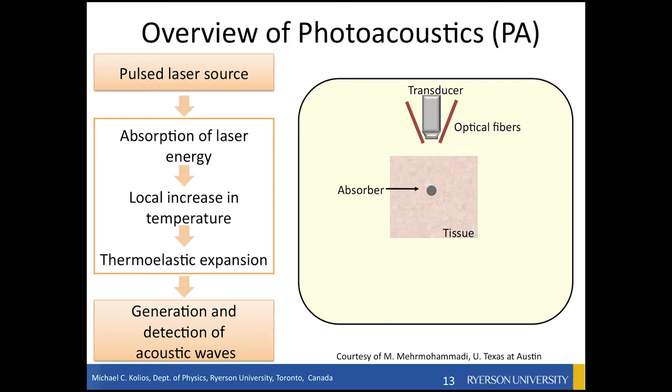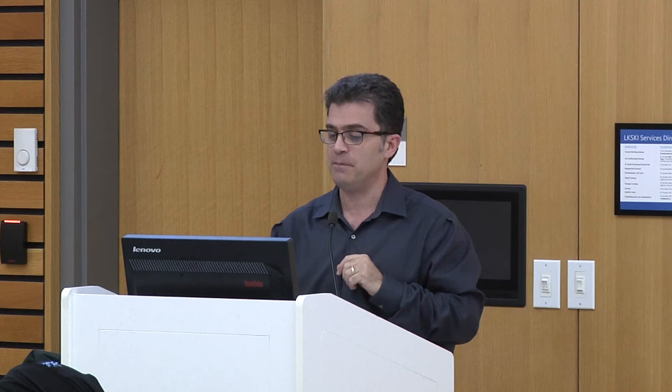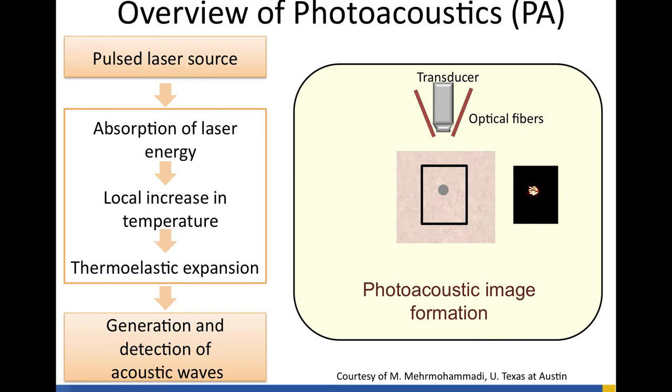So let's see how you would use it for biomedical applications. You have a pulsed laser source to create that lightning, so to speak. You shine a laser on tissue, something absorbs that light, and that energy is converted to heat, making it expand very rapidly. That creates ultrasound waves that travel through space, just like the scattered sound we saw before. You then use your ultrasound transducer — the same transducer used for regular ultrasound — to detect that sound and make an image of whatever was absorbing the light.